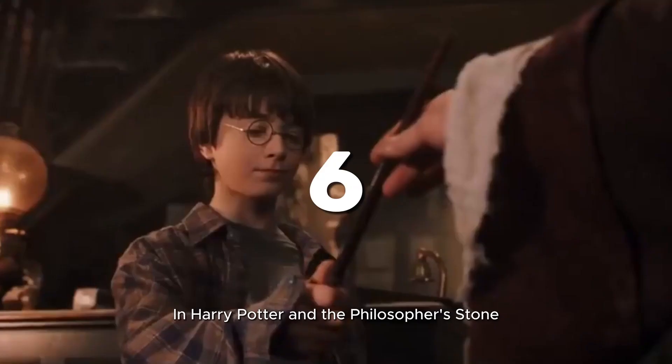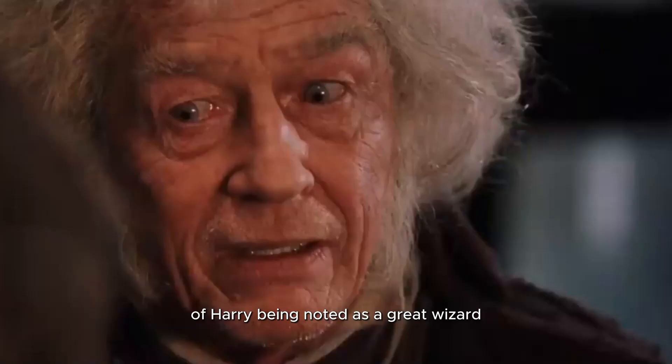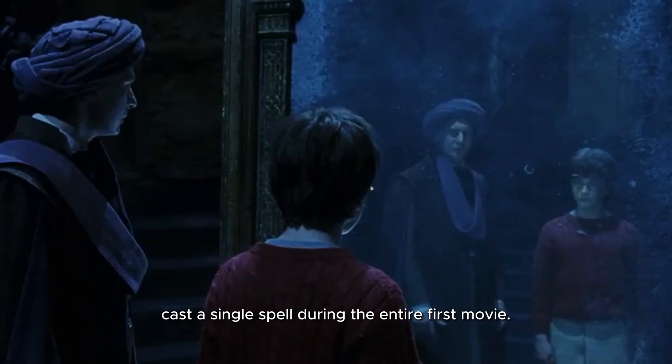6. In Harry Potter and the Philosopher's Stone, despite many instances of Harry being noted as a great wizard, Harry does not in fact cast a single spell during the entire first movie.